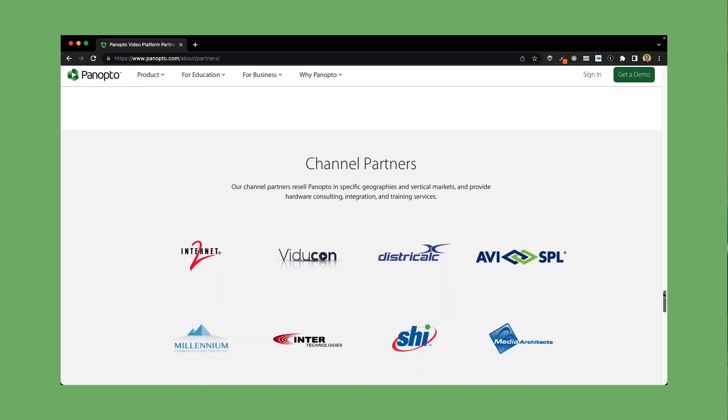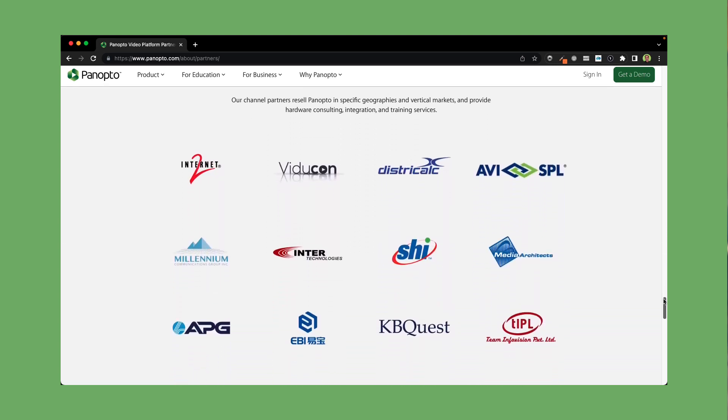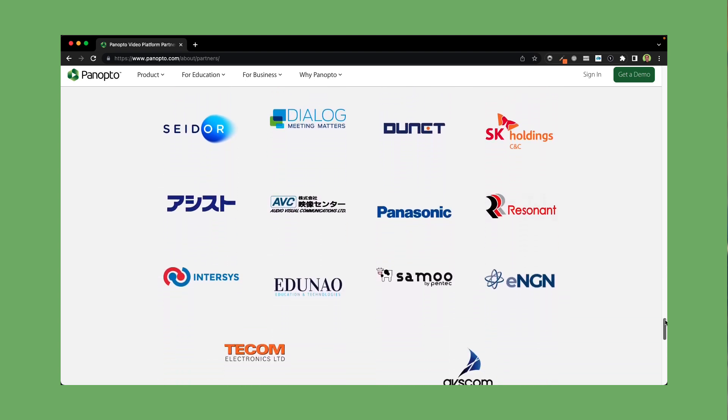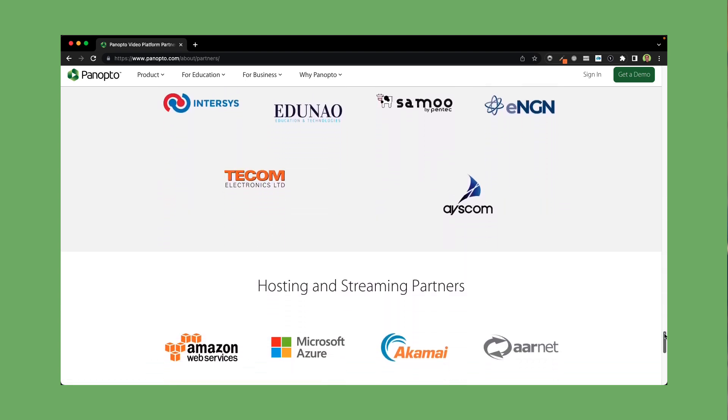Finally, don't ignore the channel partners. They can make sure you get the best price in your region, and Panopto has a well-established global network, so there are no limits in terms of partners globally. With YuJa, they're really focused on North America, so just keep that in mind.